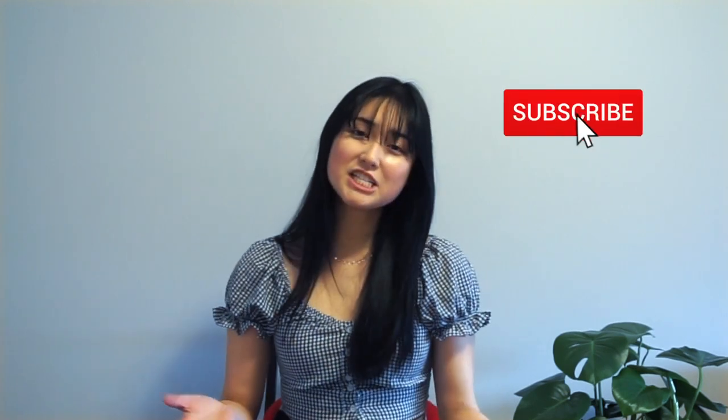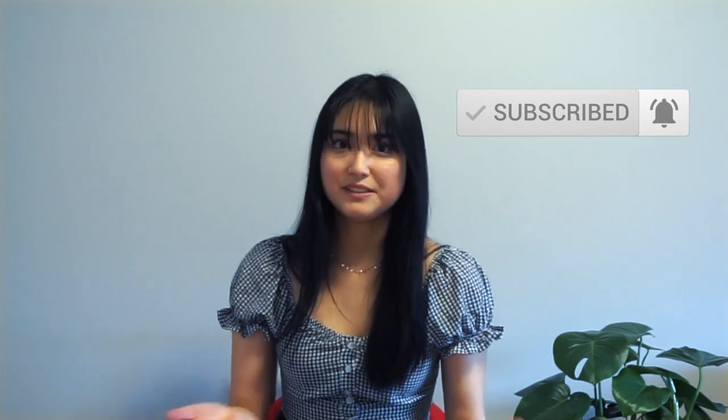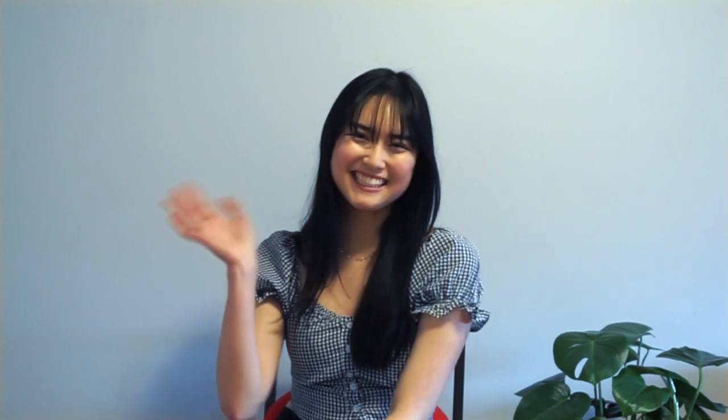There you have it guys — all the items that I got from Zaful. I just want to thank them once again for sending me all these lovely items. If you're interested in any of the items I've shown you today, the links are down below, and so is the coupon code. Make sure to subscribe to my channel if you haven't already, hit the notification bell, and please like this video. As always, I love you guys so much and I will see you guys next time — bye!